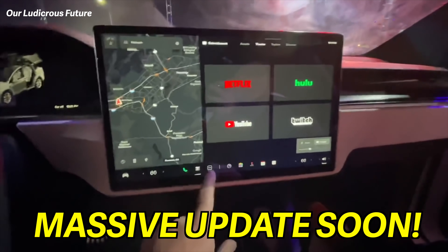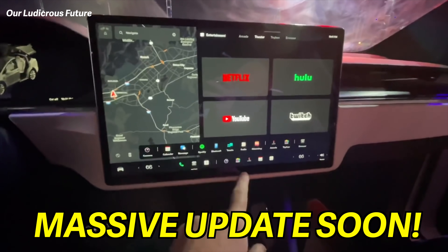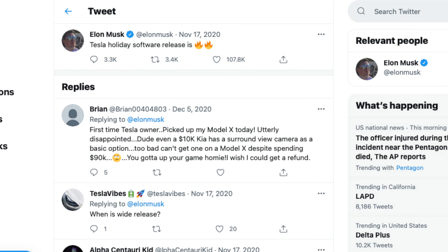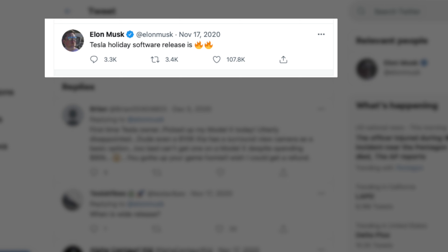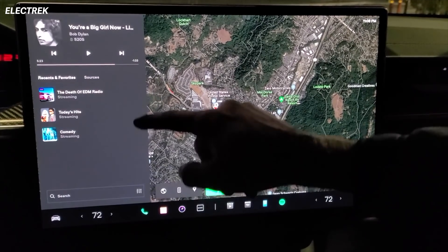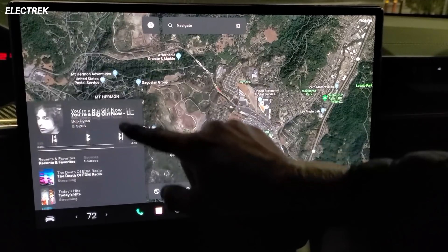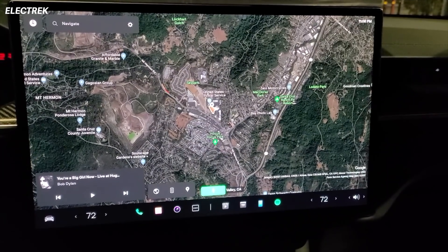One of the biggest updates to ever come to all Tesla vehicles is coming very soon. You may know it as the holiday update, the one with a couple of flames, or the long-awaited and very long-rumored version 11. This is the one with the redesign, the new features, and it's supposed to give us a total overhaul of the software in our Teslas.